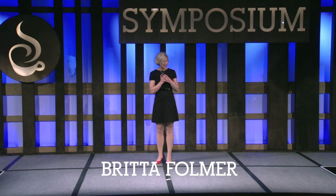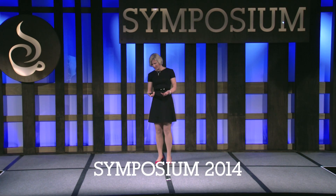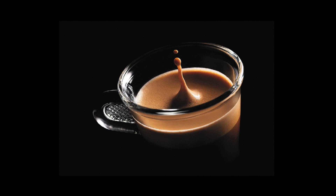I'm a scientist. And as a scientist, I like to look at coffee from a different angle. So I'd like to illustrate this with a little movie.